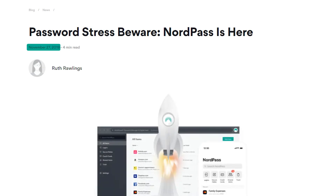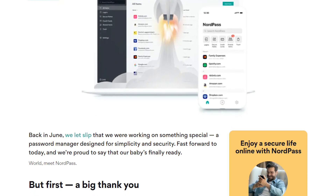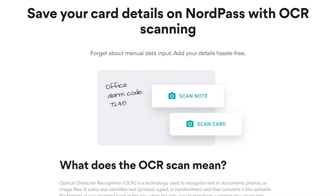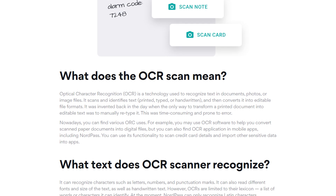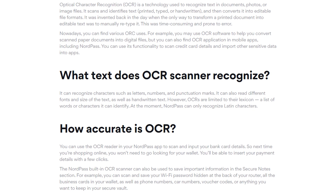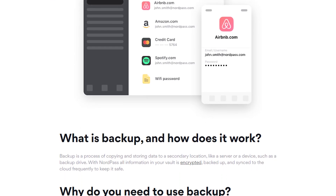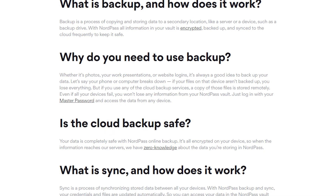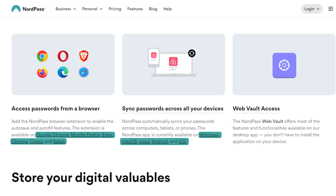NordPass was created in 2019 by the same cybersecurity experts who worked on NordVPN. It was their first attempt to make a password manager that was easy to use and offered complete security. NordPass not only creates and remembers your complex login information, but it also acts as a secure digital safe for your credit card information, confidential notes, and other sensitive data you might want to keep hidden. Your important login credentials are safe and easily accessible no matter where you are or what device you're using, with apps for your computer, browser add-ons, and your phone.